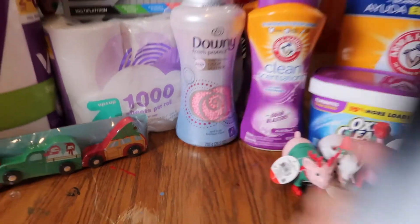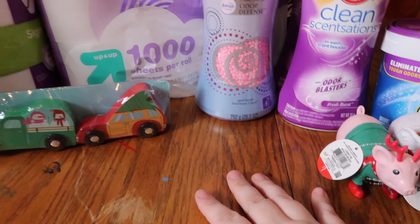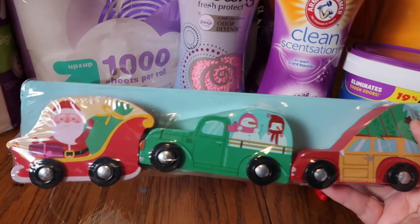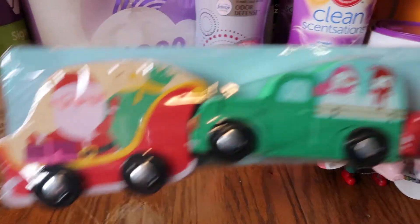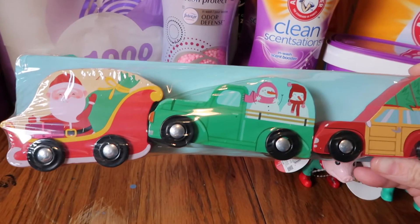I picked up my granddaughter a bunch of things today, mostly just for the hotel. I found this really cute car set — it's got Santa, some snowmen, and a Christmas tree. This little play set was in the dollar spot for three dollars. I'm just going to give her these things when we first see her so she'll have something to play with at the hotel.